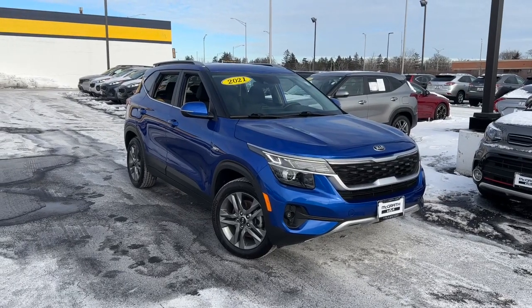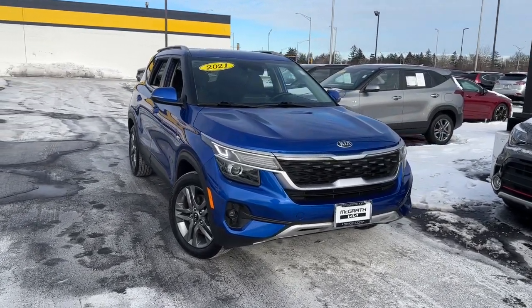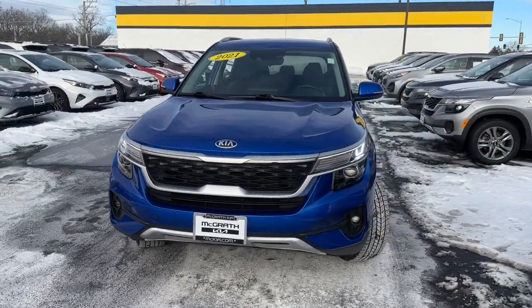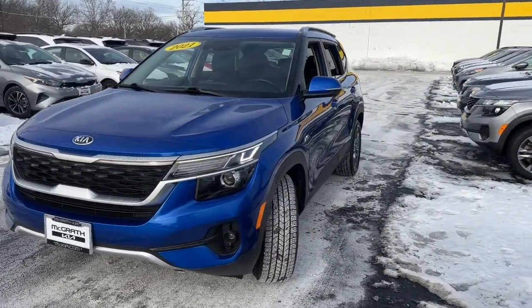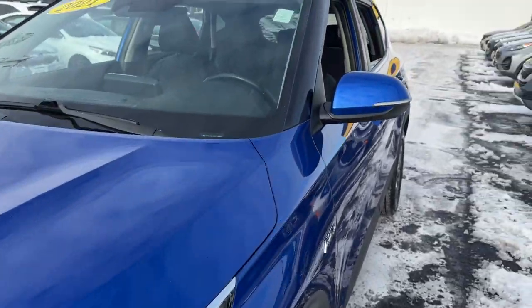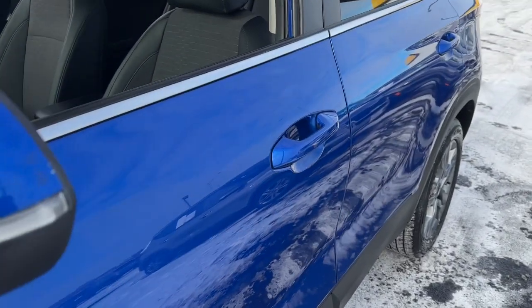Your next car could be the 2021 Kia Seltos. With less than 90,000 miles on the odometer, this vehicle provides excellent value. Here's a versatile Seltos that offers an ideal blend of practicality, desirable tech, and head-turning looks.